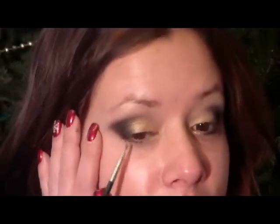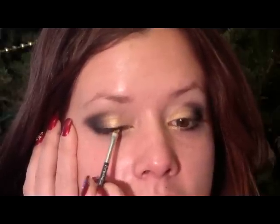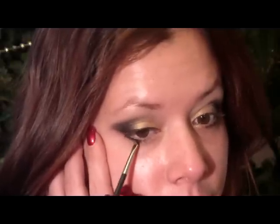For liner I'm going to use Fluidline from MAC in Black Track, using a 208 brush to get a nice thin line. Starting from the outer corner, I'll line right in close to the lash line, angling it up slightly at the end. Then I'll take what's left on the brush and run it underneath the lower lash line, starting from the outer corner so it fades inward. Then I'll dip a cool pencil into the Fluidline and use it to line the waterline.